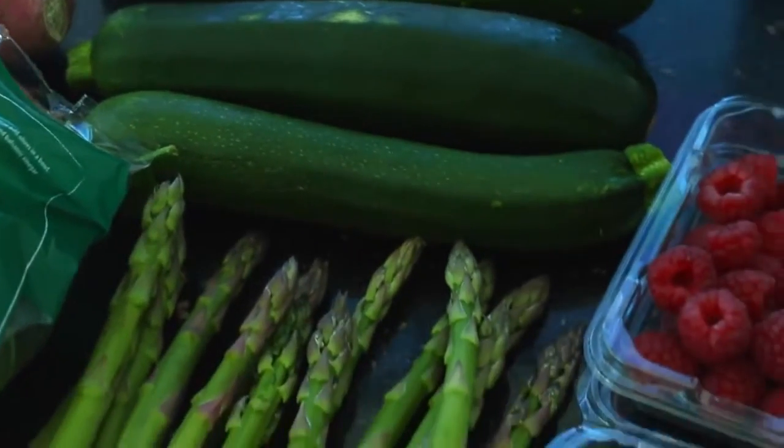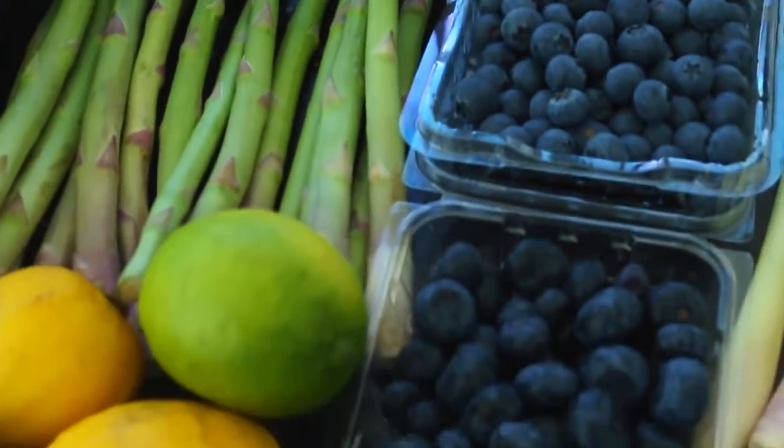To help reduce bloating, try and stick to the least processed foods that you can get — so a lot of fresh fruit and fresh vegetables, legumes, and nuts.